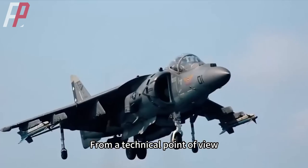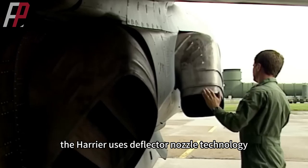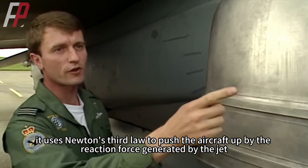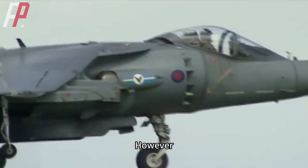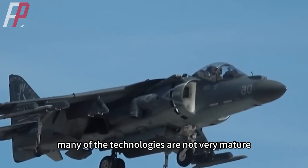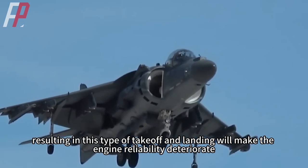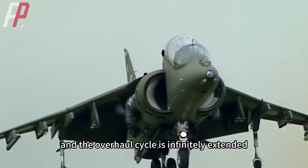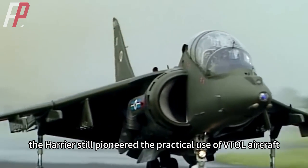The AV-8B's greatest advantage was its vertical takeoff and landing capability, which largely compensated for deficiencies on Navy carriers, and its excellent deployment capability made the U.S. willing to invest in multiple conversions. Technically, unlike conventional aircraft, the Harrier uses deflector nozzle technology — Newton's third law applied so that the reaction force of the jet pushes the aircraft upward. However, the age of the Harrier meant many technologies were immature, causing engine reliability to deteriorate and overhaul cycles to extend. Nonetheless, the Harrier pioneered the practical use of VTOL aircraft.